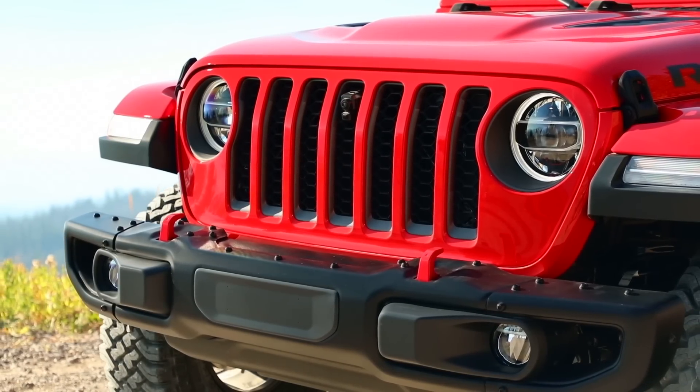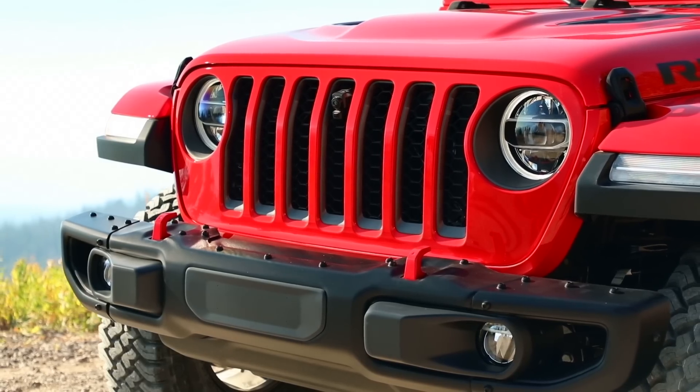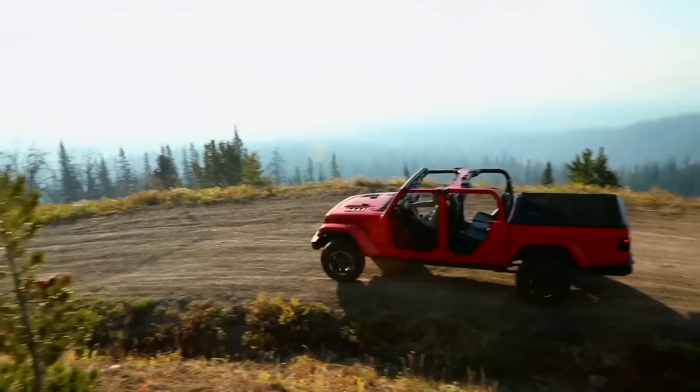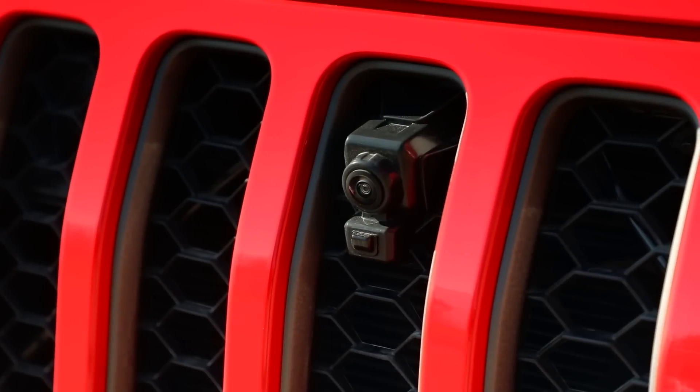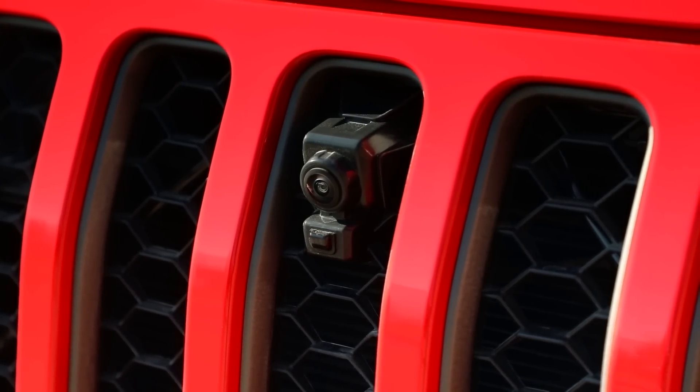The forward-facing camera is an interesting feature whose inspiration was our customer — the Jeep enthusiast. We want to provide another innovative tool for the Jeep enthusiast to use while off-roading, to get over any obstacle. The off-road camera gives you those eyes you need on the trail.